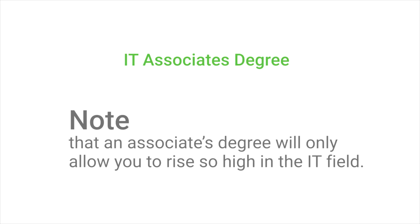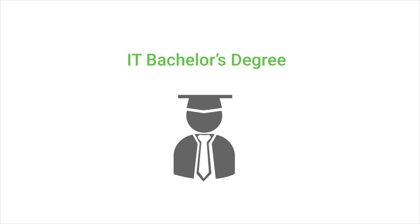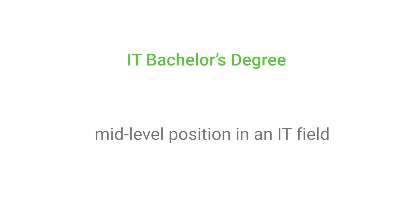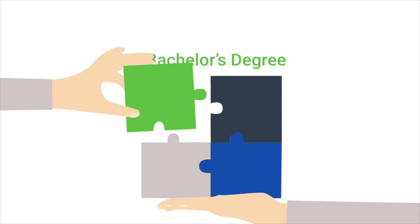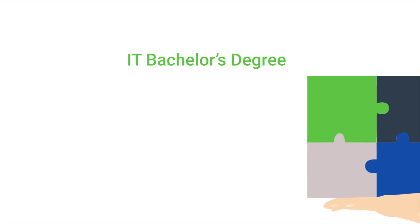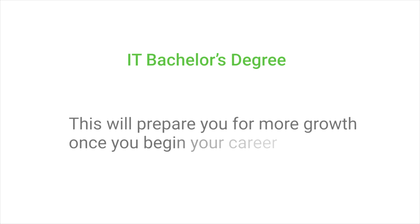Note that an associate's degree will only allow you to rise so high in the IT field. A bachelor's degree in information technology is a four-year degree earned from a college or university. Completion of a bachelor's degree will often lead to a mid-level position in the IT field. The curriculum in a bachelor's program is considerably more rigorous than that of an associate's program, so you will learn more over the course of study, preparing you for more growth once you begin your career.